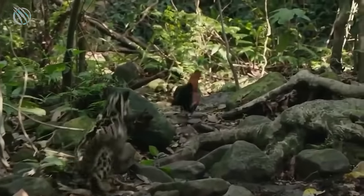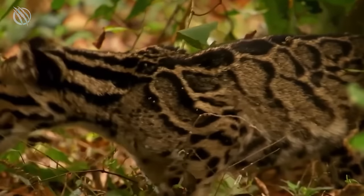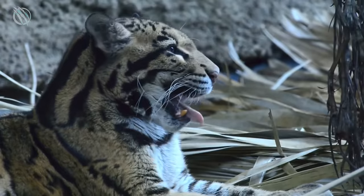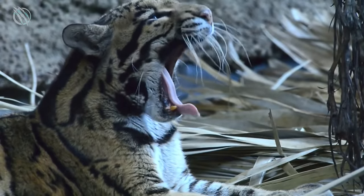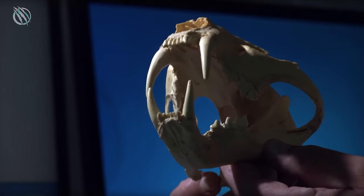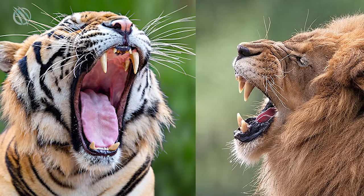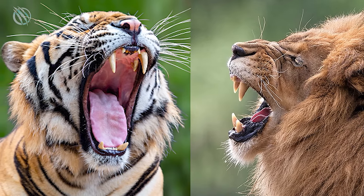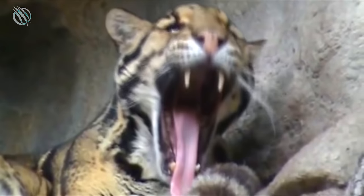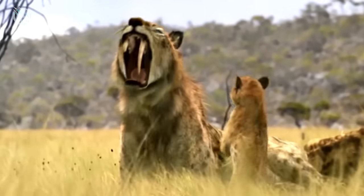It is quite logical that in order to use long canines, a predator needs the ability to open its mouth wide. Indeed, the clouded leopard is capable of opening its mouth to almost 90 degrees, which is much wider than all other modern cats. For comparison, tigers and lions can open their mouths no more than 70 degrees. Moreover, for some representatives of saber-toothed cats, the opening angle of the mouth was as much as 120 degrees.